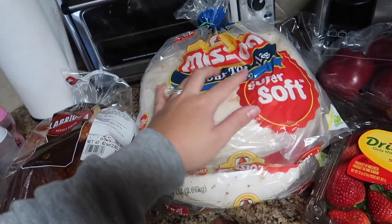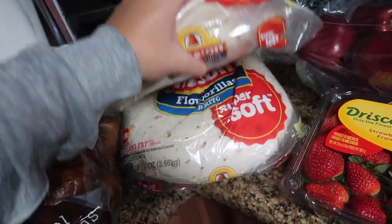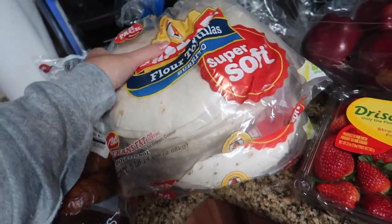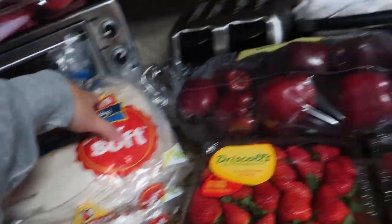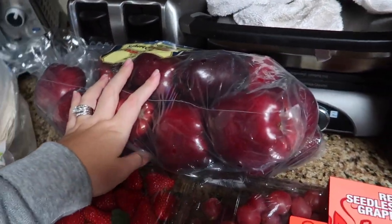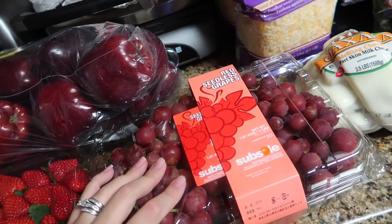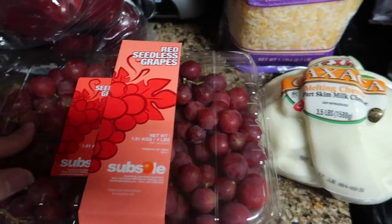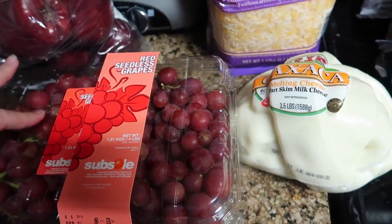Two big things of the burrito-size tortillas — these come with 40 each. We got two because we're going to make a bunch of freezer breakfast burritos like we did when I was pregnant with Autumn. We also got a big 10-pound bag of apples, a two-pound thing of strawberries, and four pounds of red grapes. I think the grapes were $6.99 for four pounds, which isn't too bad.